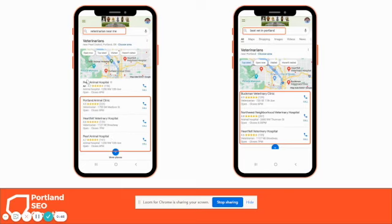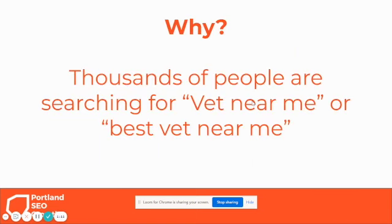You can pay for ads in the Local Pack, but they're not super effective. Organically getting found here is where vets dominate. If you can show up in a major city for 'best vet in Portland,' 'vet in Portland,' or 'vet near me,' you're going to get phone calls and new clients coming in. That's where the magic happens.